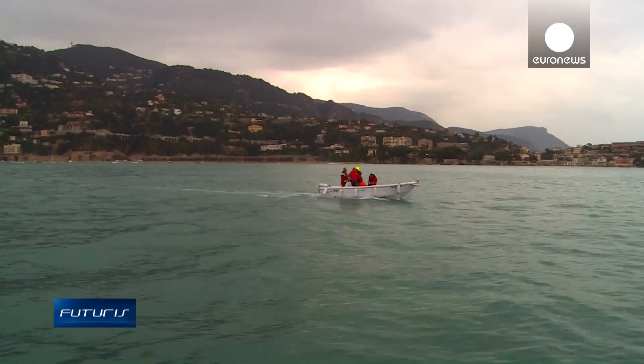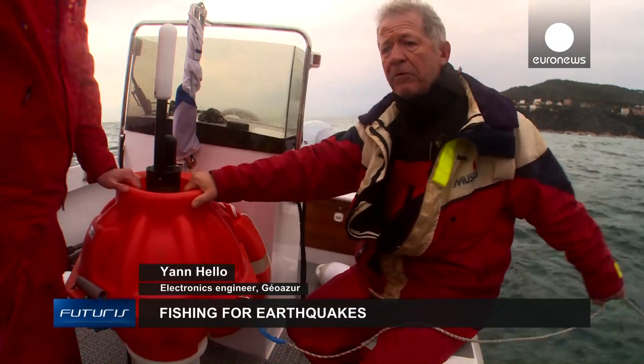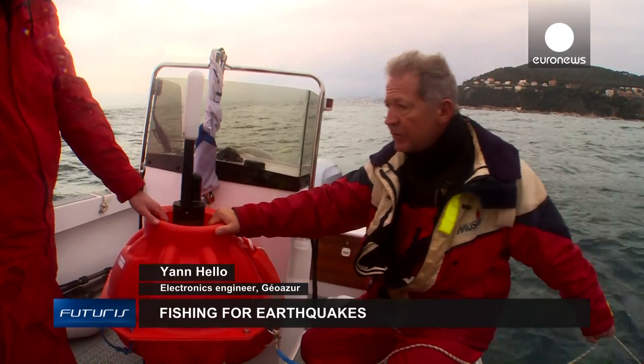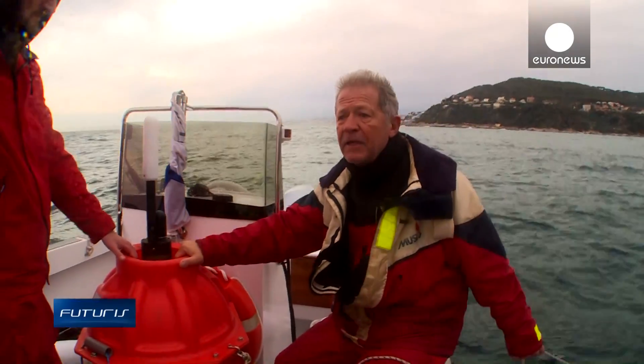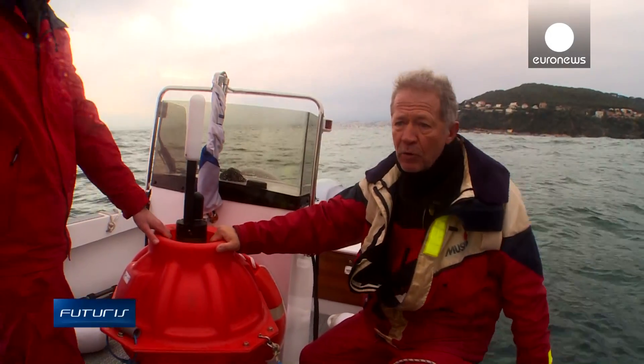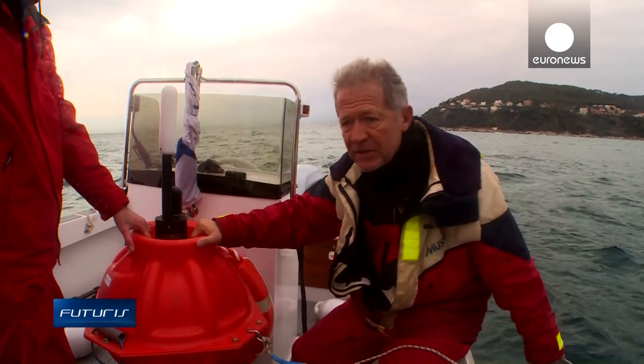This is a hydrophone that helps us listen to earthquakes. It can record many other noises under the ocean's waters: the wind that creates waves, sea mammals, icebergs cracking. But we are interested in the noises created by earthquakes.